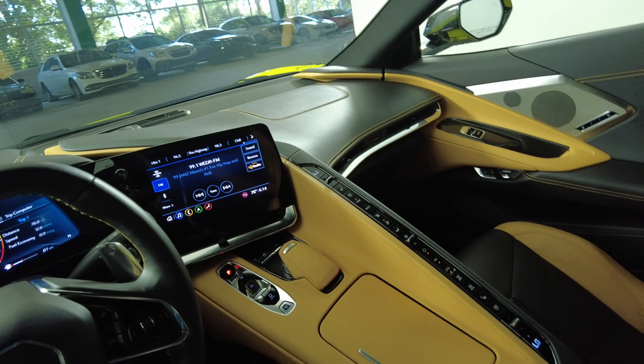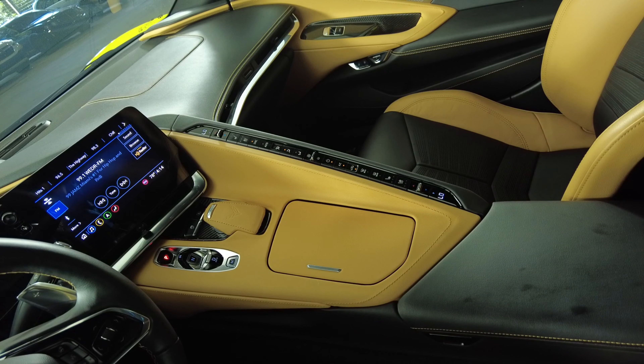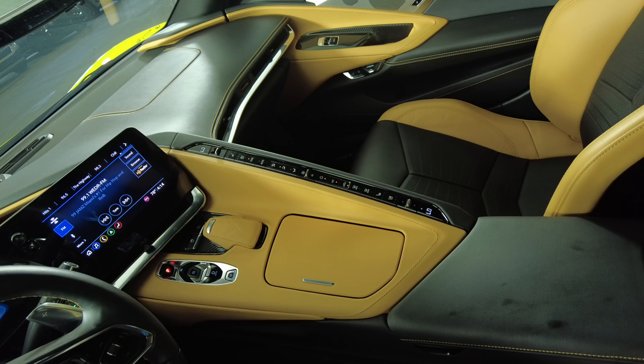First, we're going to start off with the center console. I'm not seeing any issues here at all.